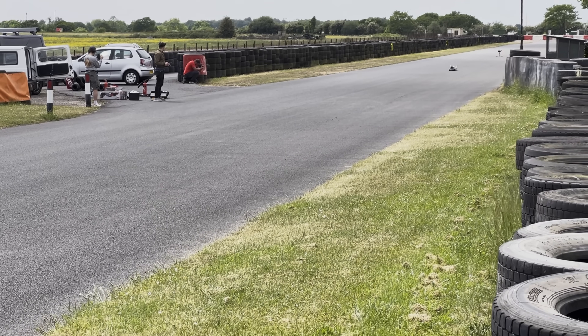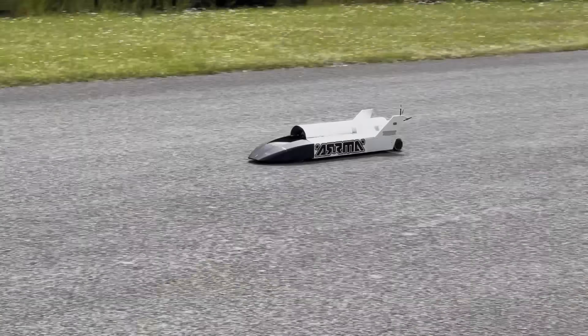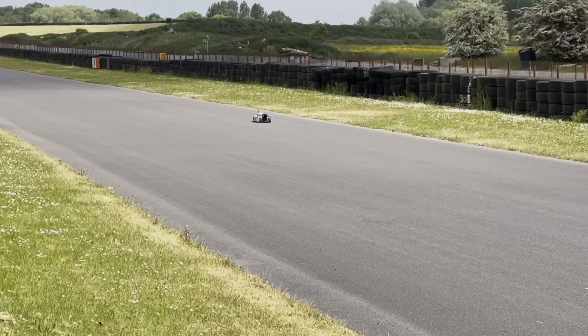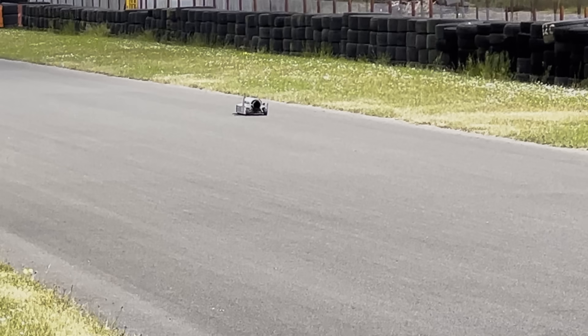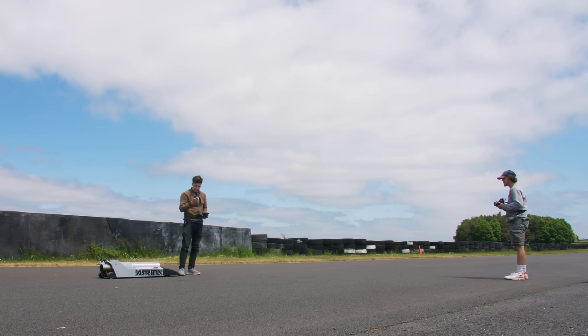I'd slightly over-egged it by keeping the throttle on a fraction longer than I planned to, but the car had felt like it was on rails and I didn't actually realise I was going that much faster. Now to see if we could repeat the run going back up the track, trying to hit a similar speed.